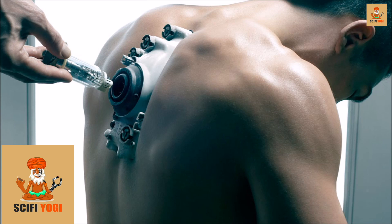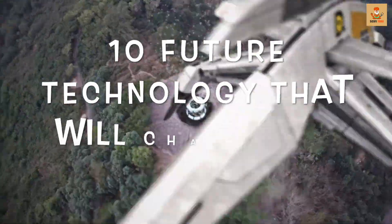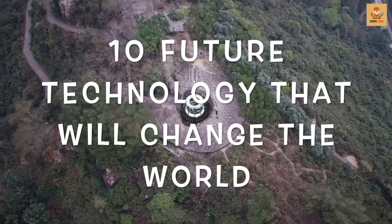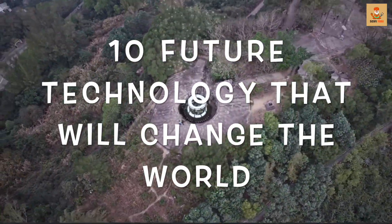In the past few years we have witnessed great leaps in technology, and believe it or not, we are just getting started. Here are 10 science fiction-like future technologies that are soon going to enter our daily lives for real.